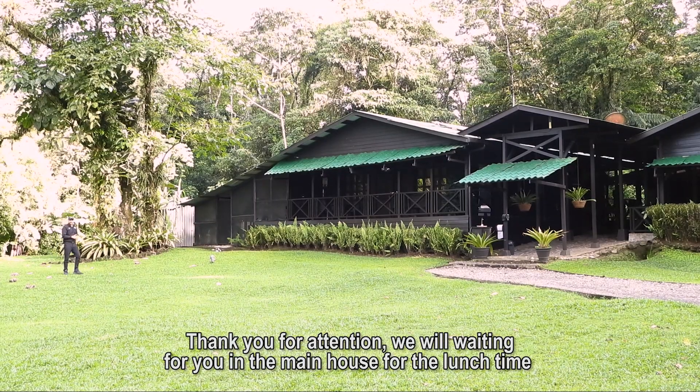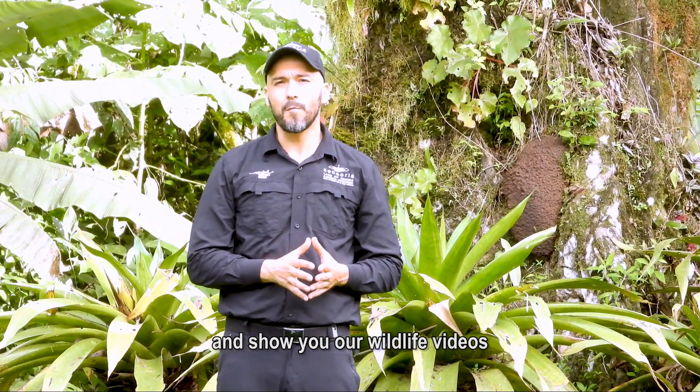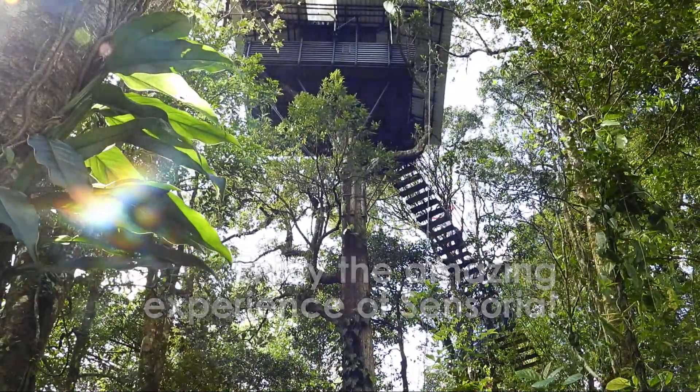Thank you for your attention. We will be waiting for you in the main house for lunch time and to show you some wildlife videos. Enjoy the amazing experience of Sensoria.